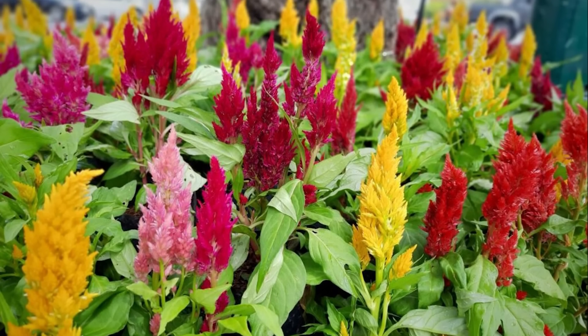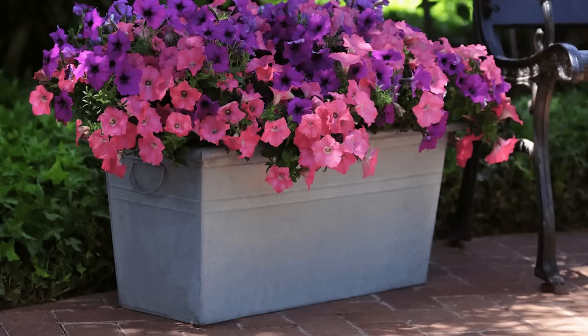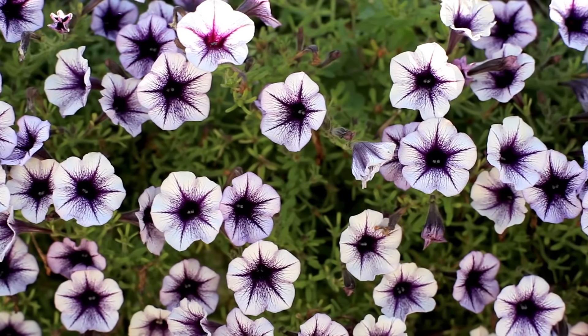Coxcomb. Celosias are generally grown as annuals, but they are one of the best flowers for full sun. Growing celosia in containers is a great way to have this unusual flower in your patio or balcony garden.